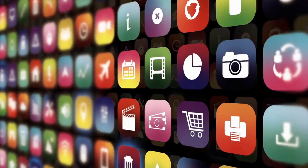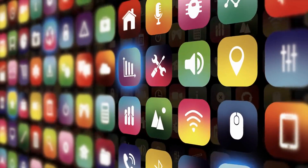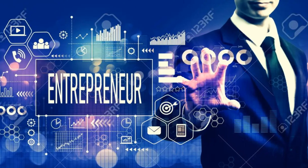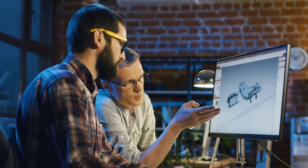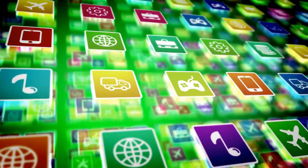Today, I'm sharing five incredible apps that will not only save you time, but also help you get more done with less stress. Whether you're a student, entrepreneur, or just someone looking to level up their efficiency, these apps are guaranteed to make your life easier.